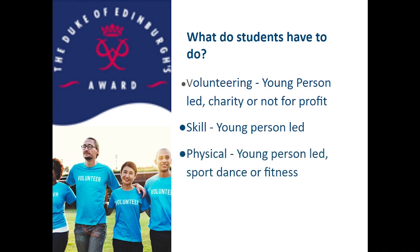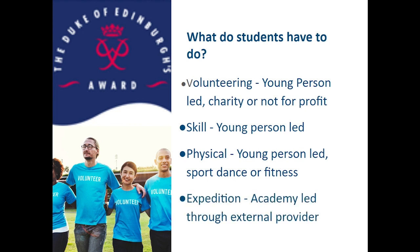The physical section is about encouraging young people to be active and really any sport, dance or type of fitness will qualify in this section. The final section, perhaps the most well-known, is the expedition, which we use a company called E3 to guide students on both their training day and their assessed expedition.